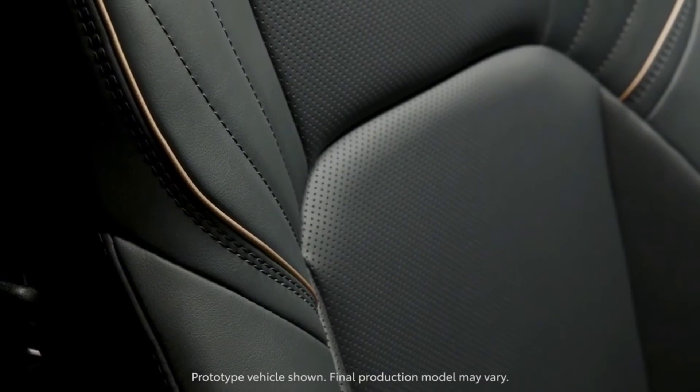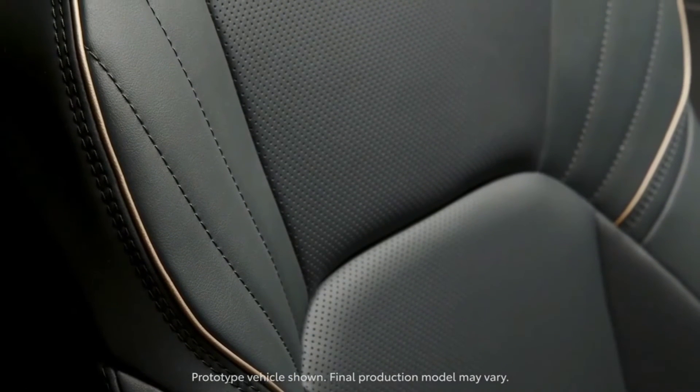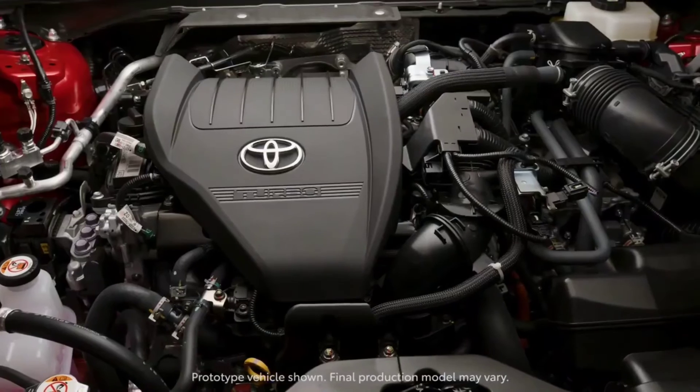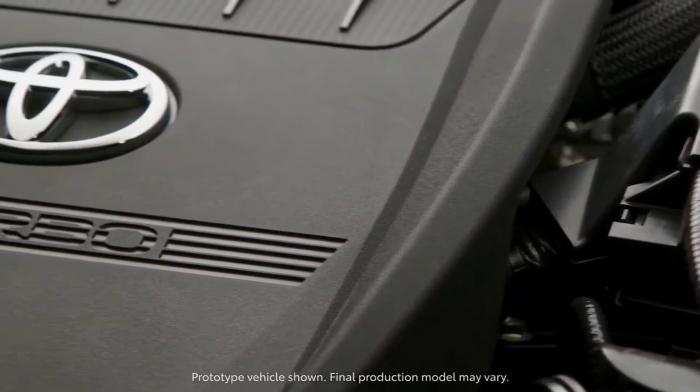A unique bitone paint is available on the Platinum grade, pairing black paint that extends from tip to tail with a pairing choice of oxygen white, heavy metal, supersonic red or an all-new bitone-only bronze age color.